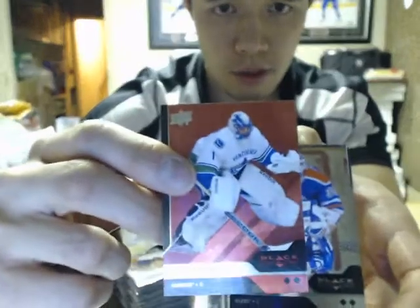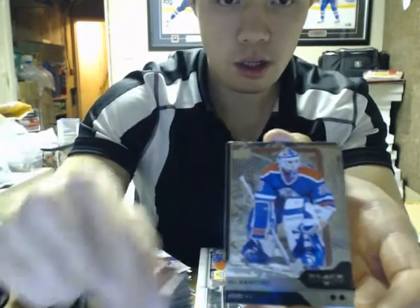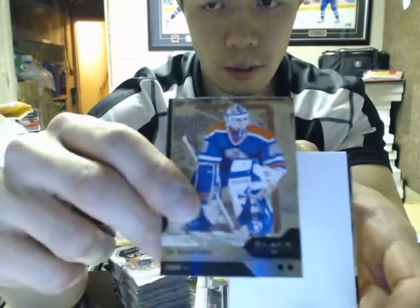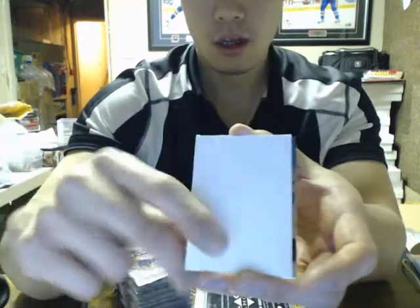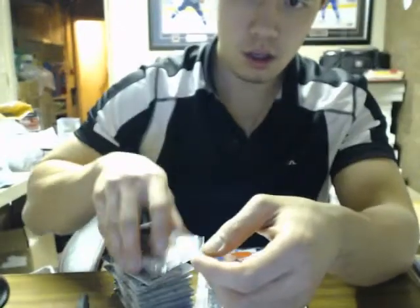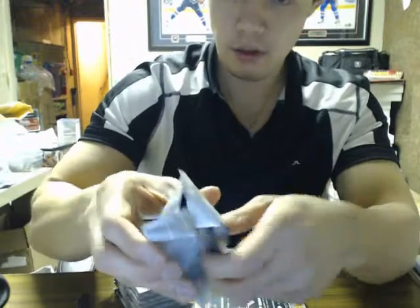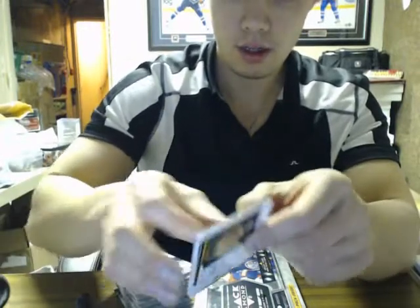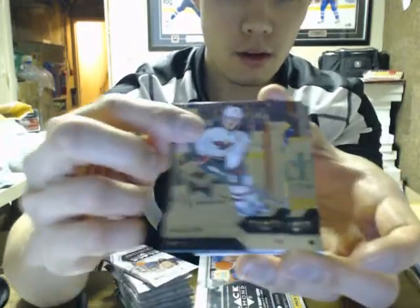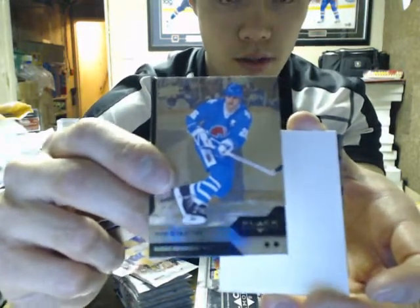We got a double diamond of Roberto Longo, number two of 50, for the Canucks. And double diamond of Bale Radford. I'm going to put a black diamond here. Double diamond of Peter Stastny for the Nordiques.